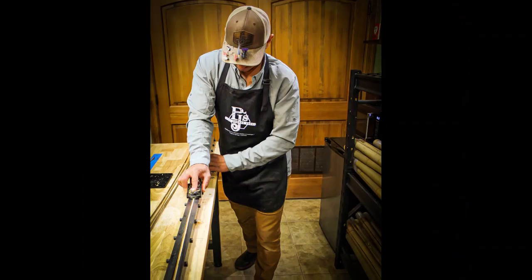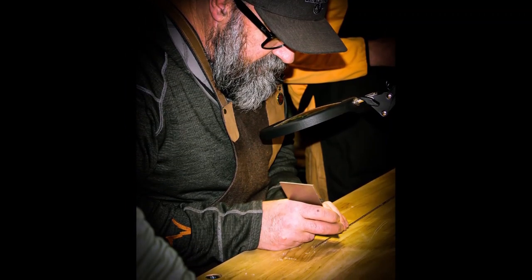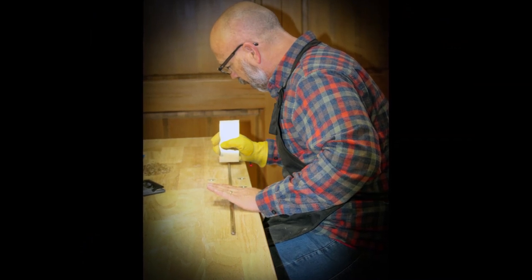This class includes all of the materials, equipment, tools, and instructions needed to complete an heirloom quality bamboo fly rod.